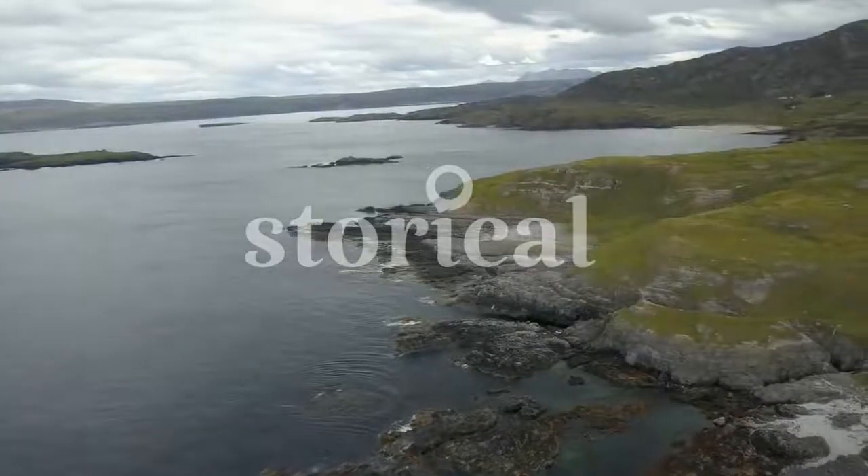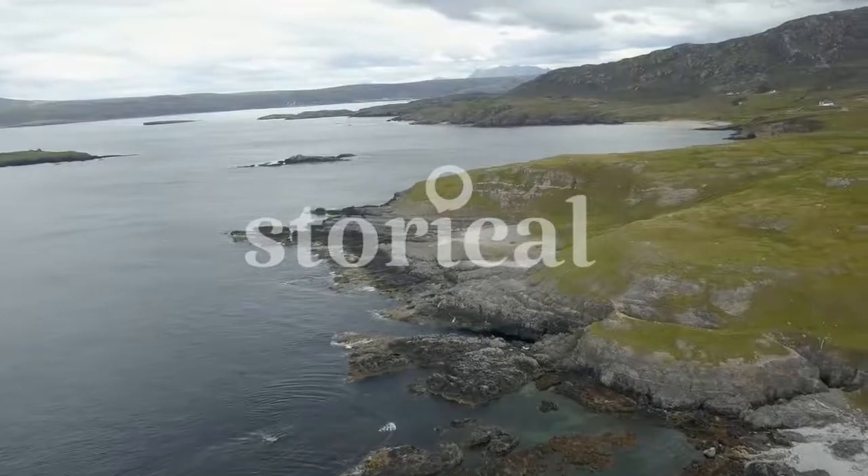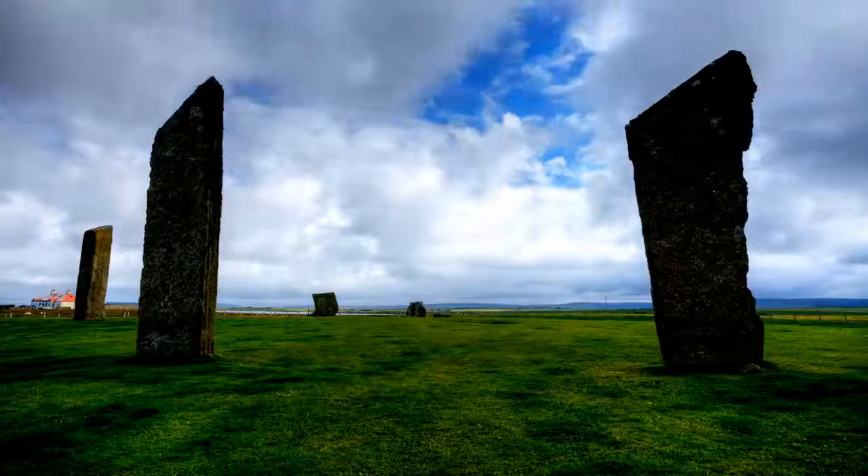What do you see? The sea, land, mountains in the distance? Perhaps you notice the small islands or wonder where we are. This is a beautiful place, but also a place of stories.